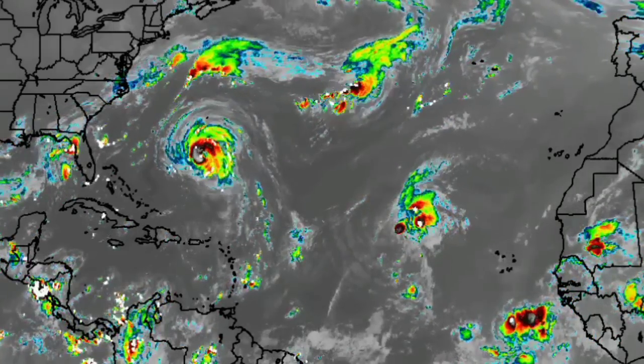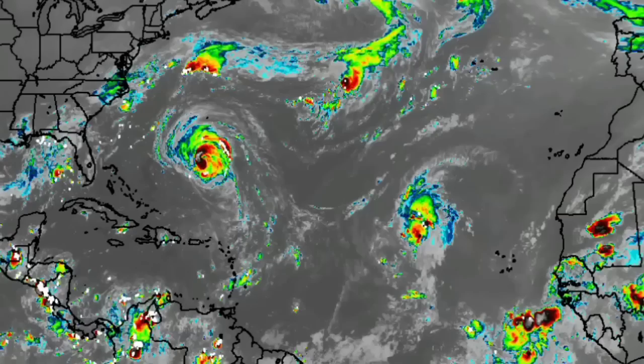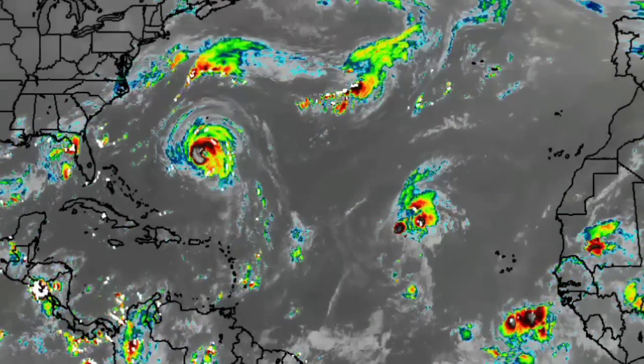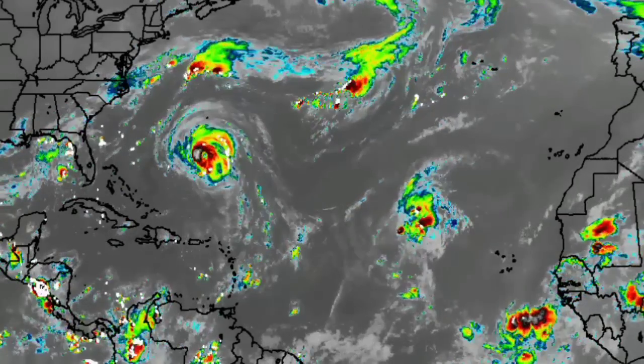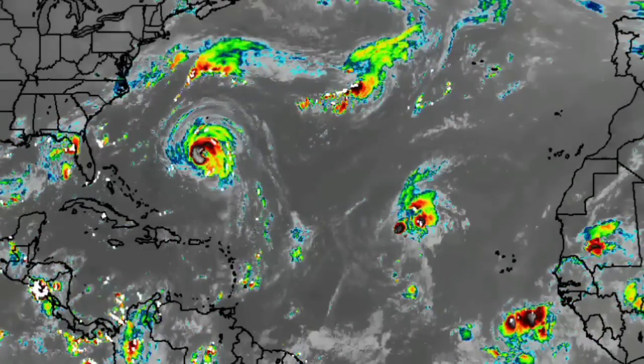Hey everyone, it is Dani and welcome to this updated video. In this video we'll be taking a look at our tropical cyclones and disturbances across the eastern Pacific and the North Atlantic respectively.